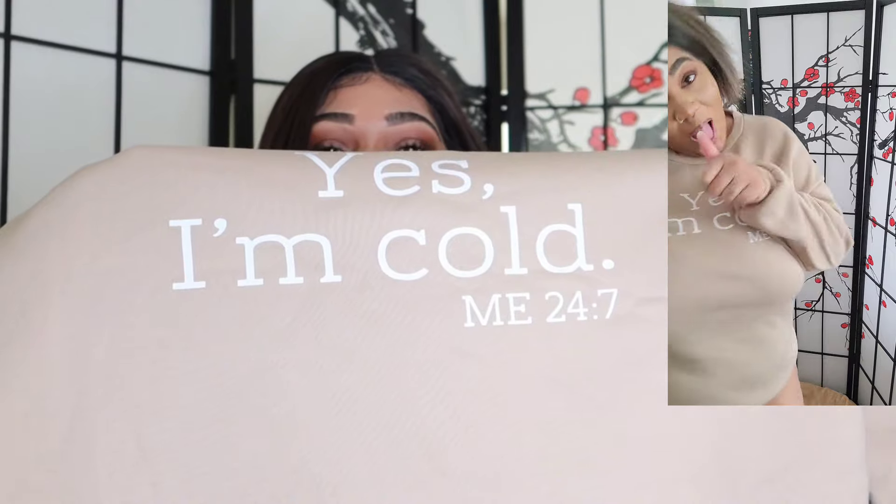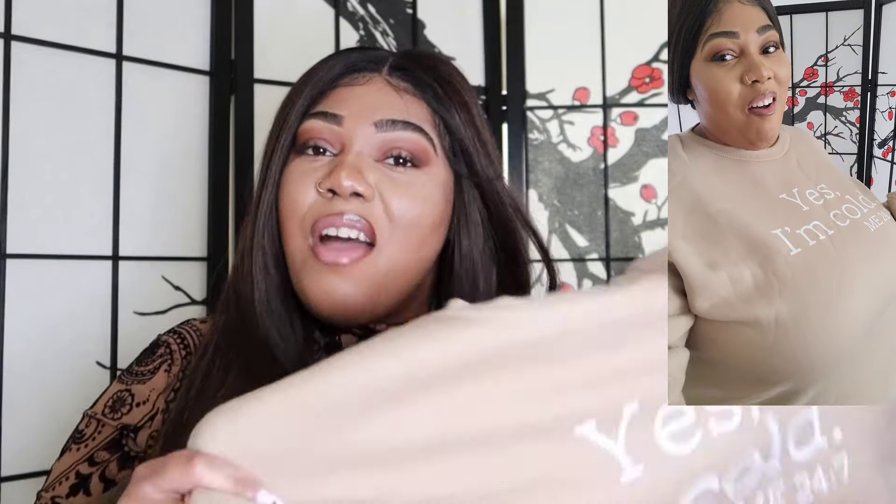The next sweater says 'Yes I'm cold, need 24/7' — and that's me because I'm anemic. I definitely love this. It's very warm, definitely a winter vibe, and it's that tan cream neutral color I love. Very warm and comfy. I think I got this in a 4X — it's very comfortable and reaches just a little past the waist.